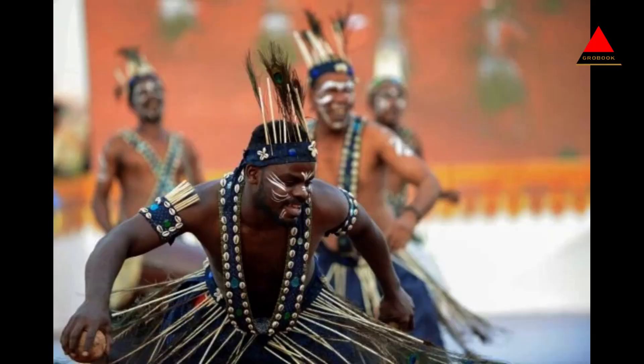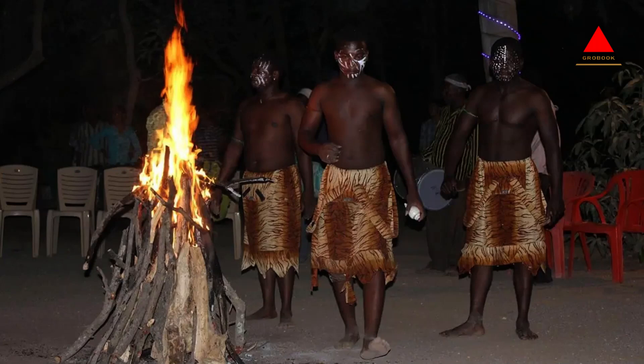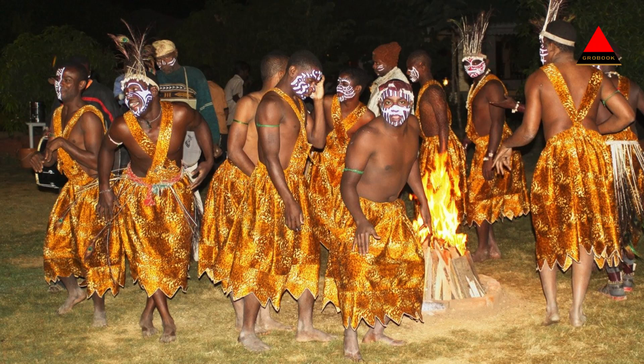Siddhi tribal villages: The Siddhi community, of African descent, resides in some villages near Gir National Park. Visitors can explore these villages and learn about the Siddhi culture, their unique traditions, and their harmonious coexistence with the wildlife in the region.